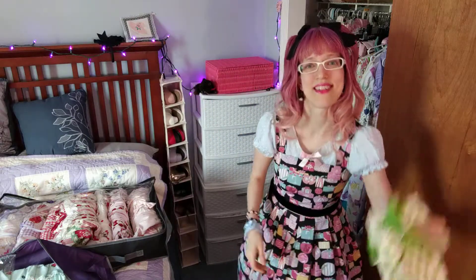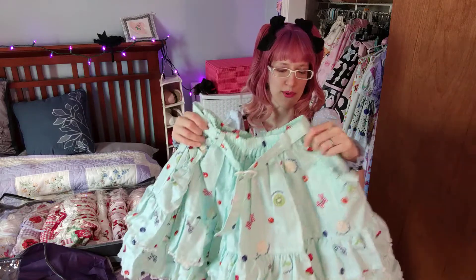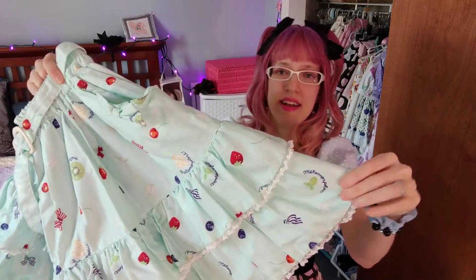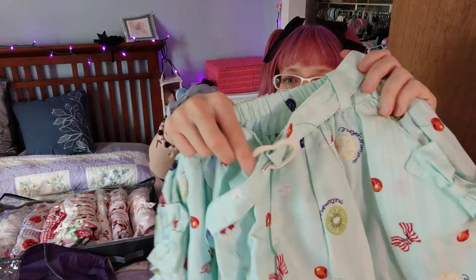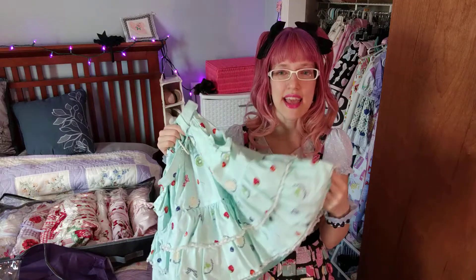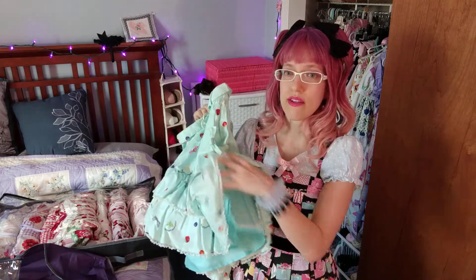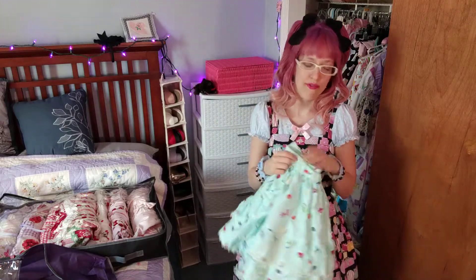Last I have another skirt from Metamorphose in a really unique shade of mint — this is from their Citron Soda release, although this is the version without the full border print on the bottom. It has a really cute heart belt, which is something Meta has included several times. It has pockets, which is pretty awesome, and also a built-in petticoat. It's kind of a recent piece to have a full built-in tulle petti — you don't see that a whole lot anymore. So it's a pretty good casual piece when you want some poof but maybe not a whole lot.